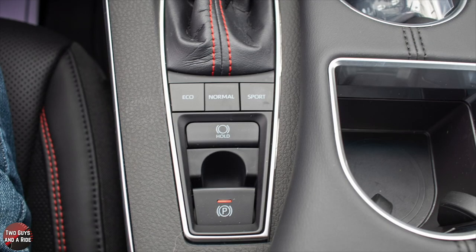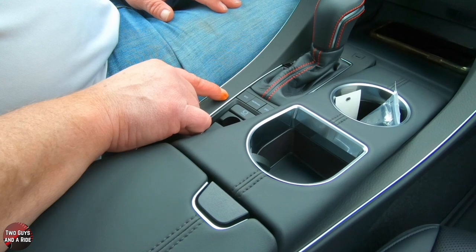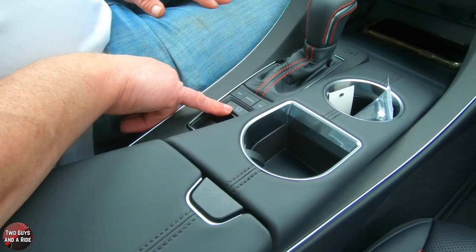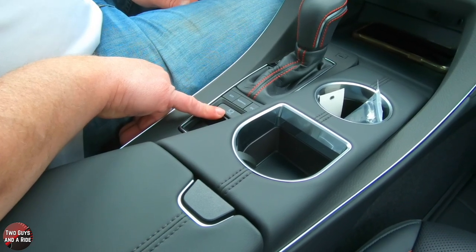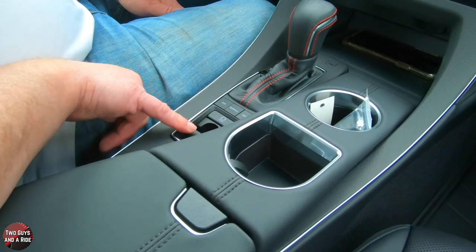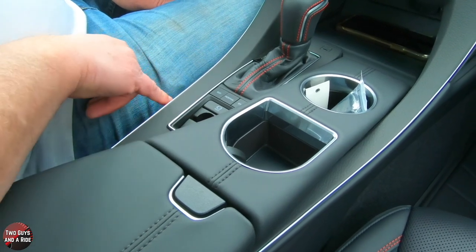Moving to the left, you have driving mode buttons: Eco, Normal, and Sport — and there's a real noticeable difference between Eco and Sport. Down here is the Auto Hold button: if activated, when you come to a stop and lift your foot off the brake, the car will remain stopped until you press the accelerator. You also have an electronic parking brake — pull to activate, push to deactivate.